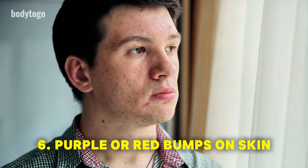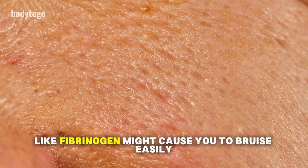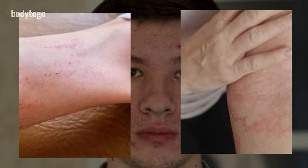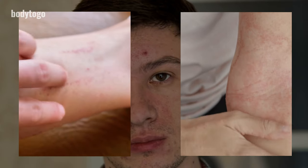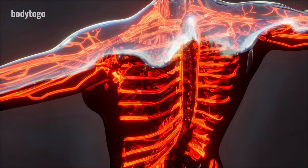6. Purple or red bumps on skin. A liver that can't produce enough proteins needed for blood clotting, like fibrinogen, might cause you to bruise easily. This can lead to purple or red bumps, often looking like a rash, mainly on the lower legs and arms. This is a sign of liver damage and could also be linked to poor blood circulation. If you notice these symptoms, it's important to consult a doctor.